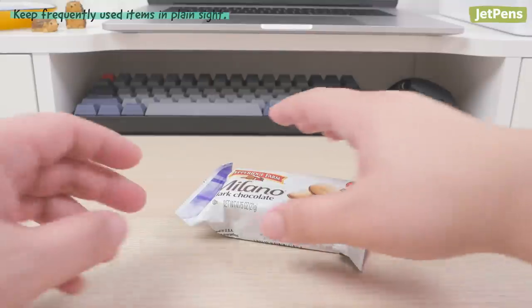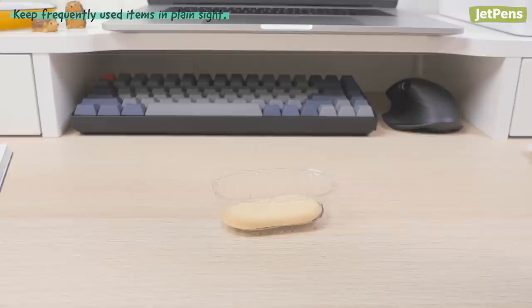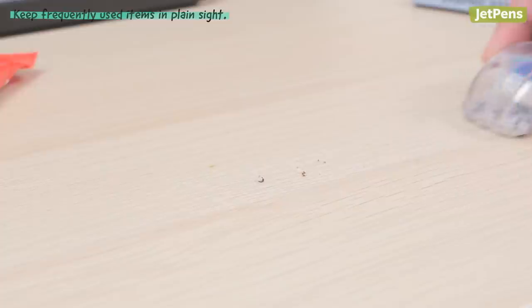If you know you need to clean a certain area periodically — for example your desk, because you have to snack while you work — keep cleaning supplies nearby. This will come in handy in case you spill a drink, drop crumbs, smear ink, or simply want to wipe down the surface.